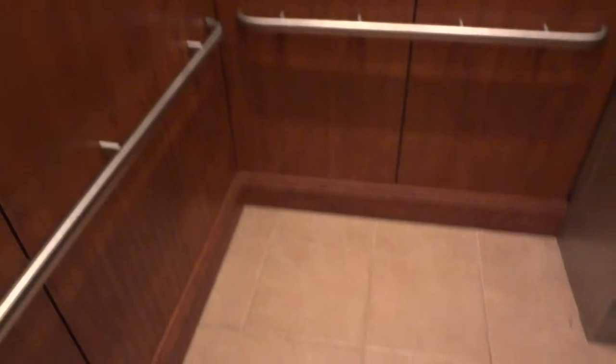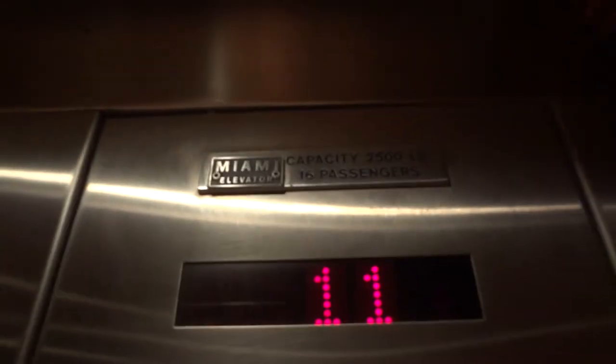My battery's about to die. These are Miami Dover elevators, although they don't say Dover, with a door hold button. Look at that. And my battery's about to die. Oh my god. That says 7 people. That says 16.